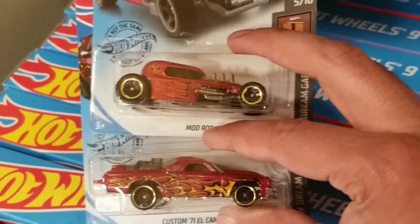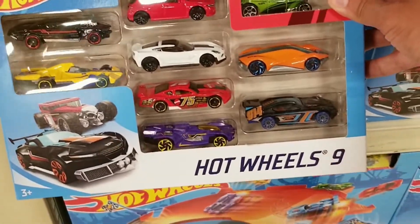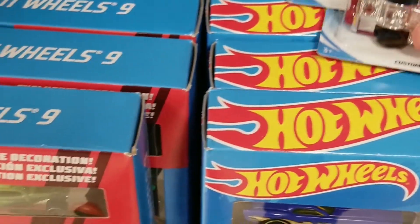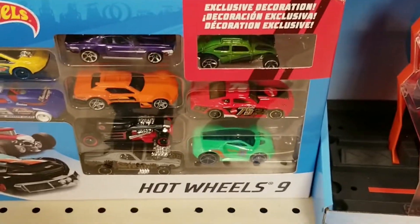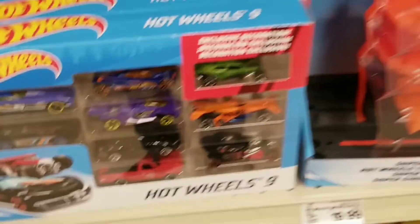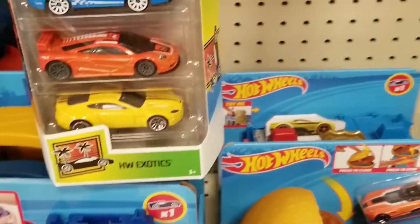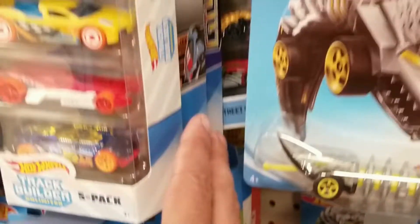There were Hot Wheels 9-packs — nice Corvette in there, but not much else. That one just looks like mainly fantasy cars. I'm not sure if it's just random in terms of how many fantasy cars are in a 9-pack or not. There were also Hot Wheels 5-packs — we see the nice exotics. Still on the hunt for the Lamborghini 5-pack; hoping to find that soon.